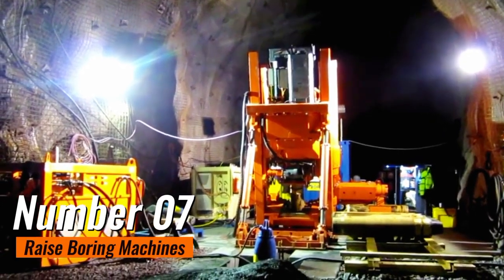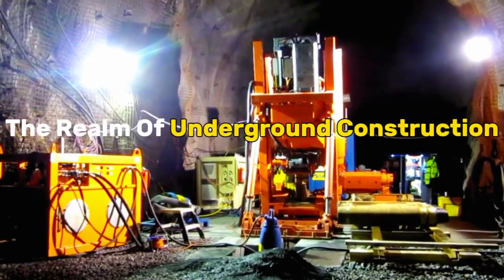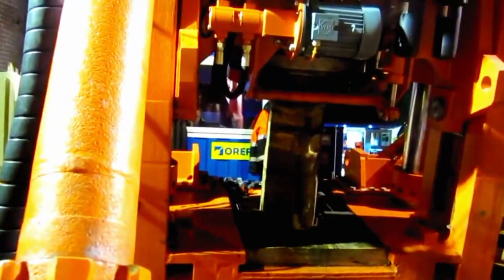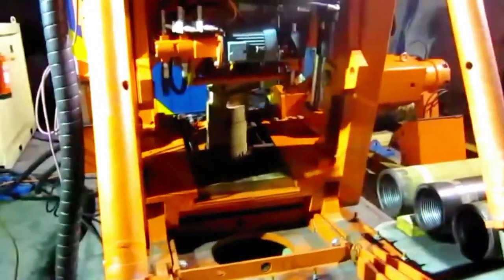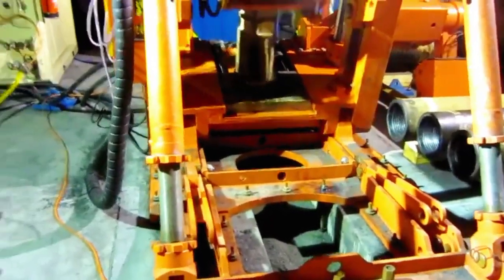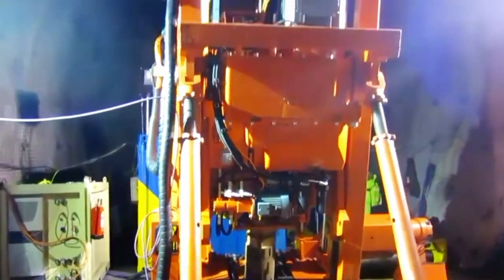Number 7: Raise Boring Machines. Raise boring machines are unsung heroes in the realm of underground construction, enabling the creation of vertical or inclined openings with unprecedented precision and efficiency. These sophisticated machines represent a leap forward in drilling technology, offering a safer and more controlled alternative to traditional drilling methods.